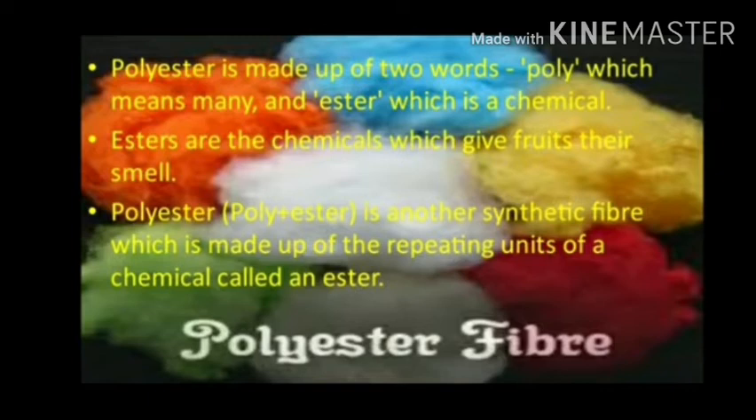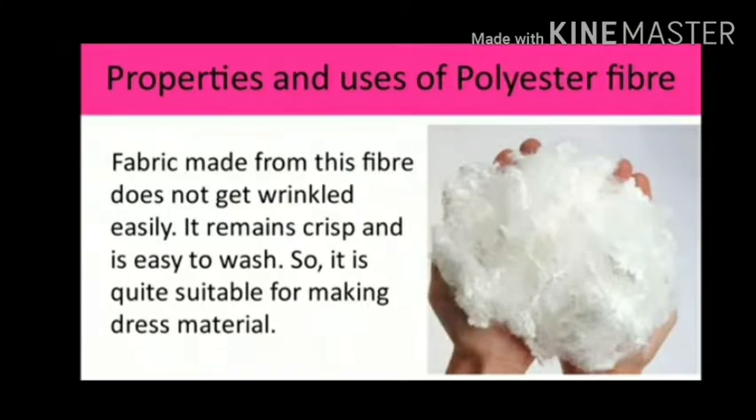Most of the properties of polyester fibers are similar to those of nylon. Polyester fibers are however strong and easy to wash, so it is quite suitable for making dress material. Some uses of polyester fiber: polyester is used for making sails of sailboats.